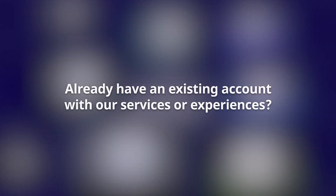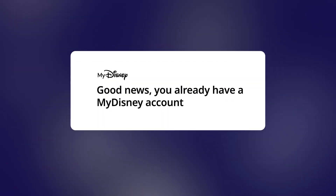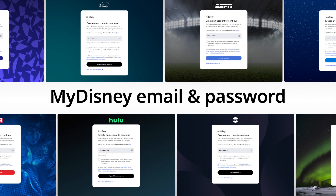Good news! If you already have an existing account with our services or experiences, this is now your My Disney account. You can also use your My Disney email and password for new sign-ups.